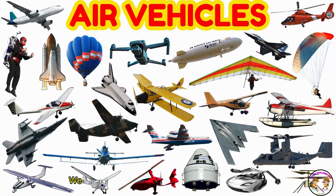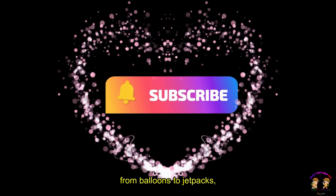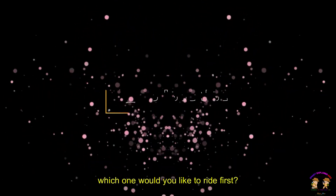Hey, we did it, kids! We learned about 30 awesome flying vehicles today! From airplanes to rockets, from balloons to jetpacks — which one would you like to ride first?